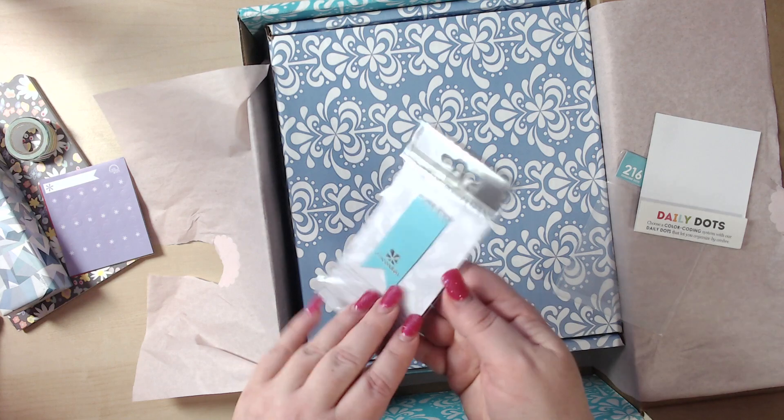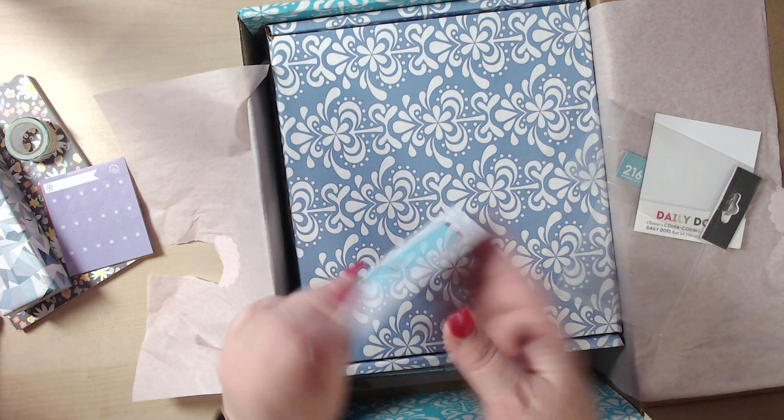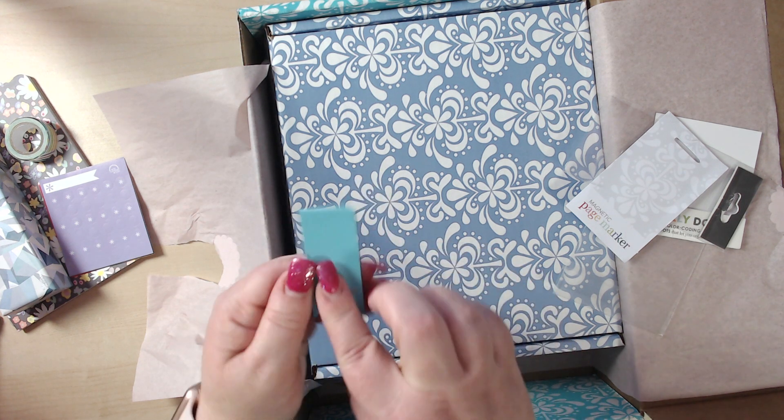And this is a magnetic page marker. Since I'm opening everything, I'm just going to open it. It has the logo on the back. It's a bigger one — most of my other ones are little, from other places. So that's really cool.